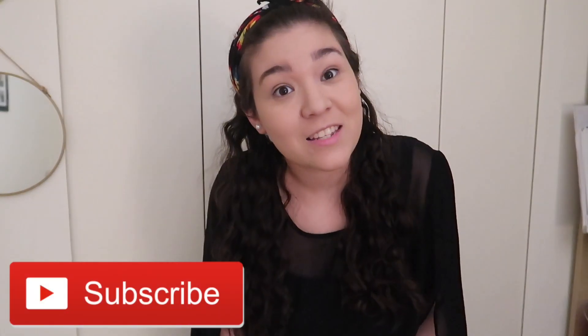Wait till you see it. I'm sorry that I have two different outfits — the lighting was just bad and I just redid it. If you're interested in more videos like this, make sure to subscribe and hit the notification bell. Let's get started.